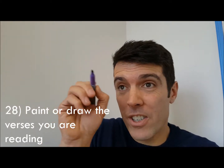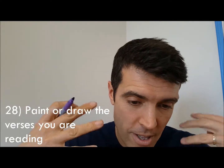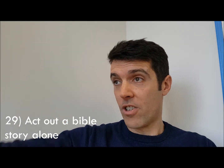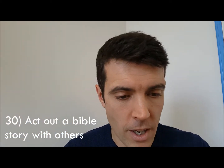Number twenty-eight: you could paint or draw the Bible — get yourself some paint and draw a Bible verse or a picture to help get the Bible into your mind. Number twenty-nine: you could act out a Bible story on your own — 'Hello Pharisees, how are you doing?' — that sort of thing. Or get a group of you together and try acting the story out to make it come alive.